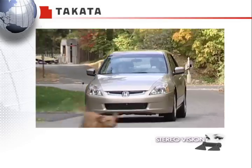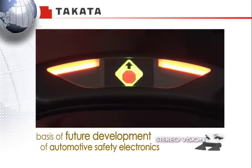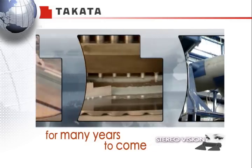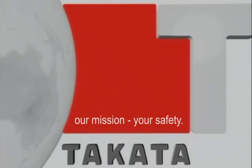We expect StereoVision to play a prominent role in saving lives and to be the basis of the future development of automotive safety electronics for many years to come. One more reason that at Takata, our mission is your safety. Thank you very much.